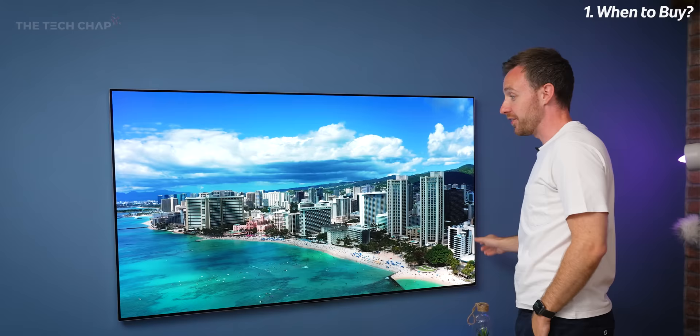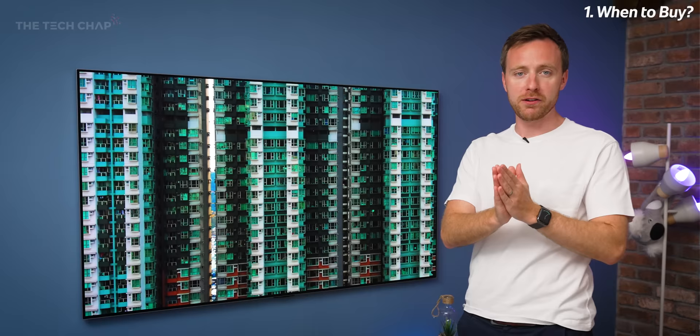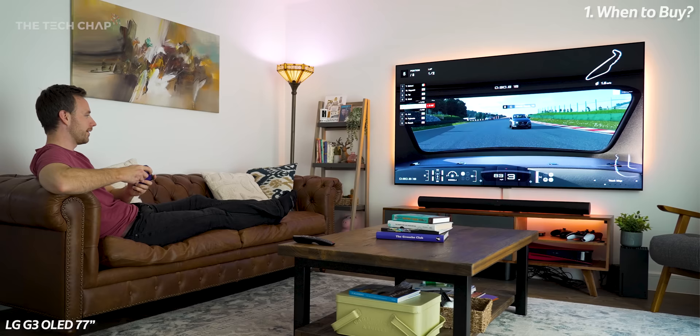In fact this LG G3 is already a couple hundred quid off since it launched last month as I'm recording this, so if you can wait I'd definitely recommend it. To be honest, the year-on-year upgrades often aren't that significant — a little bit brighter, a little bit faster maybe. Although I would say this year with the G3 and the new MLA technology, which we'll talk about more later, we have seen a significant improvement in brightness. But for more regular TVs that aren't crazy expensive, there often isn't much difference year-on-year.